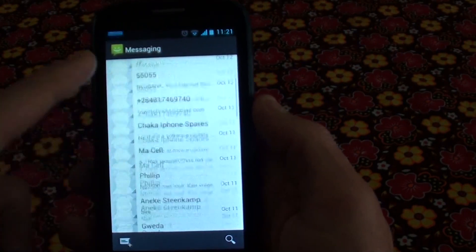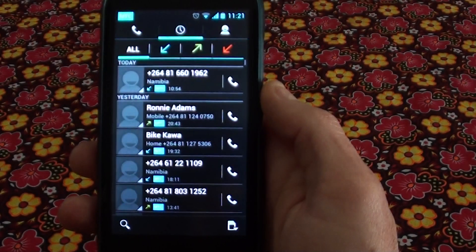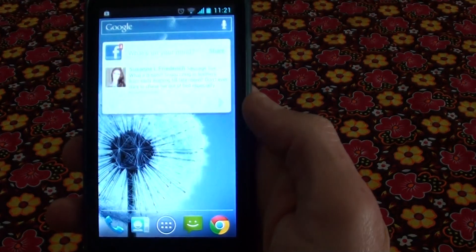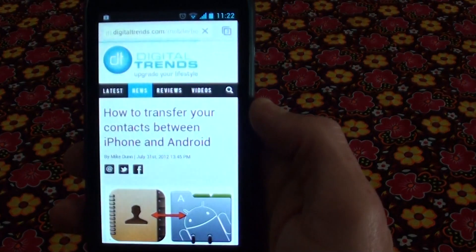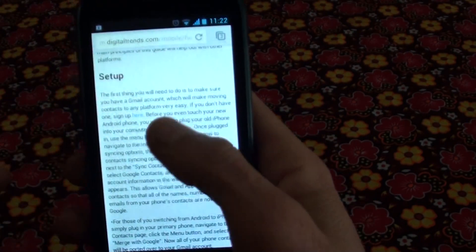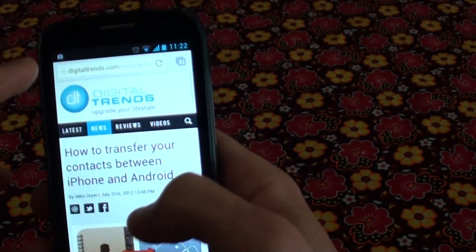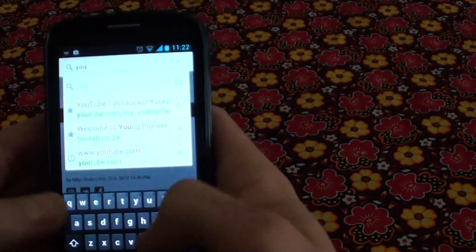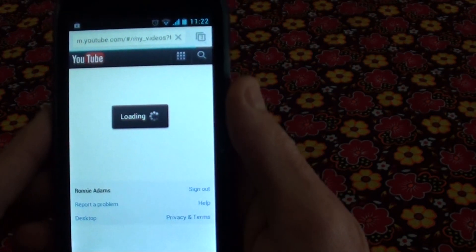This is your SMS interface. That's the internet — it's loading really quickly. You also get YouTube on here.